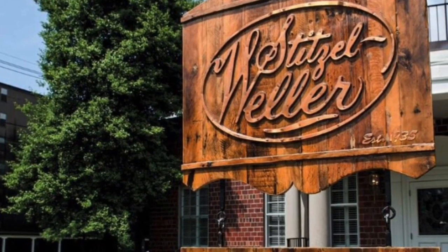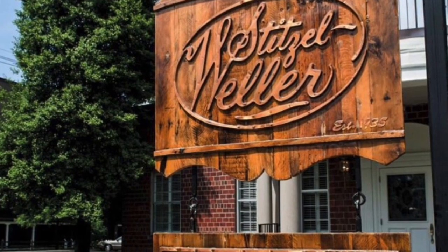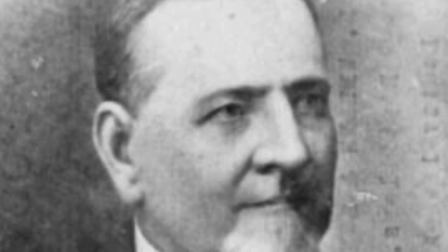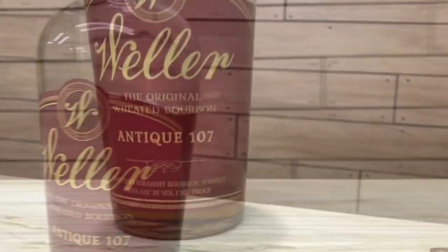WL Weller is a wheated bourbon originally created by the Stitzel-Weller Distilling Company. The brand is named after William LaRue Weller, who is credited by some as being the first distiller to use wheat as a secondary grain instead of the more commonly used rye. The Weller Antique 107 is part of the ever-growing Weller lineup.